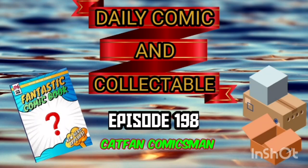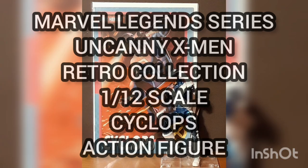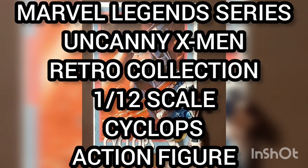Hello and welcome to the Daily Comic and Collectible episode 198. Today the collectible of the day is the Marvel Legends Series Uncanny X-Men Retro Collection 1/12th Scale Cyclops Action Figure.